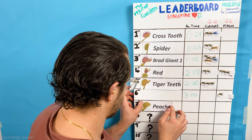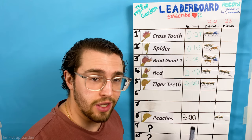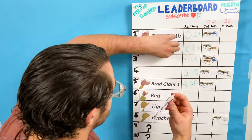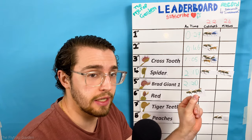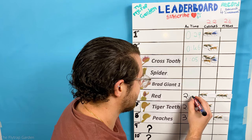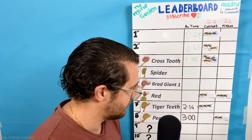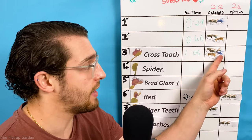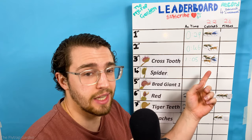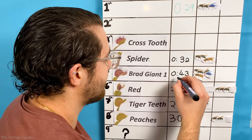Let's start with the worst attempt of the day, and that is Peach's miss. A missed catch is a three-minute time penalty so her average will stay the same. Everyone in the competition above her moves down two positions — that's how good the competitors were today even after the bonus points. Green flowers are worth two seconds, so Tiger Teeth goes down to two minutes and 14 seconds, and Red will move to two minutes and six seconds. Brad's Giant has the best stack of bonus points because he has a blue fly and a wasp catch. A wasp is worth 10 seconds and a blue fly is worth six seconds, so that drops him down to 43 seconds, which means he's getting really close to Spider.